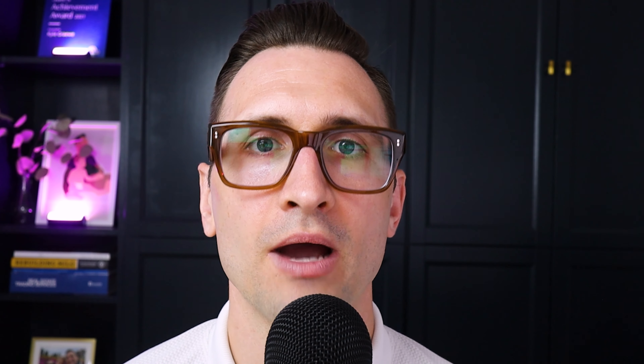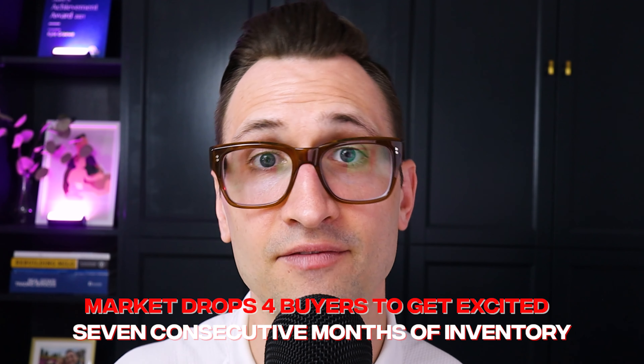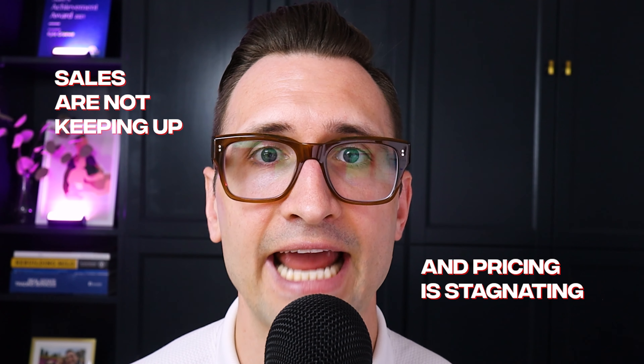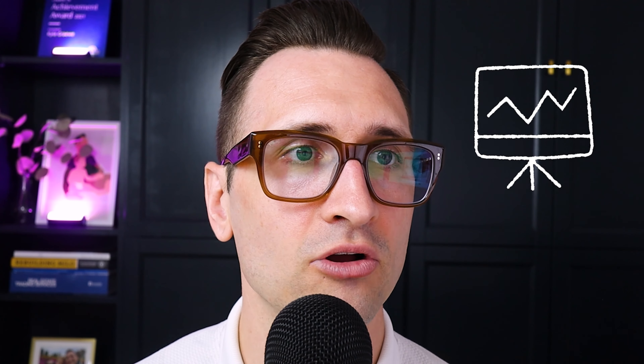I still think we are looking at next spring for when the market is really going to potentially get into a more competitive marketplace. There's still going to be a need for four more 25 basis point rate drops for buyers to get excited, because right now we have a case study of seven consecutive months of inventory. Sales are not keeping up and pricing is stagnating or even starting to drop a little bit due to the increase in inventory.